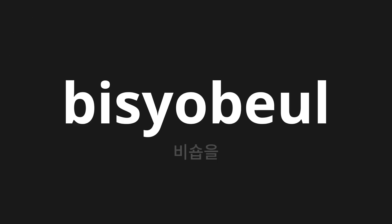Welcome to this pronunciation video. Today we will be focusing on a new word that you might find challenging or entreating. So let's dive into today's word, which means bishop in Korean.